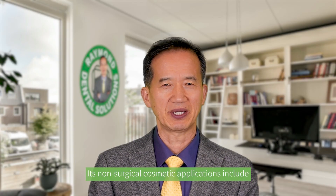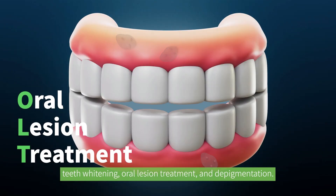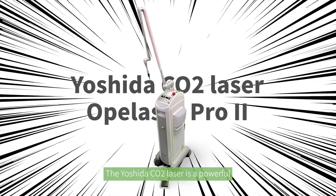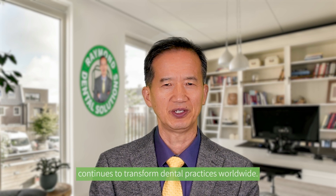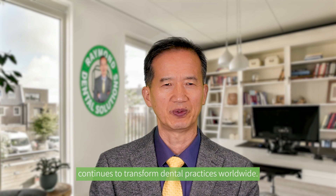Additionally, its non-surgical cosmetic applications include teeth whitening, oral region treatment, and depigmentation. The Yoshida C Octolaser is a powerful and innovative tool that continues to transform dental practices worldwide.